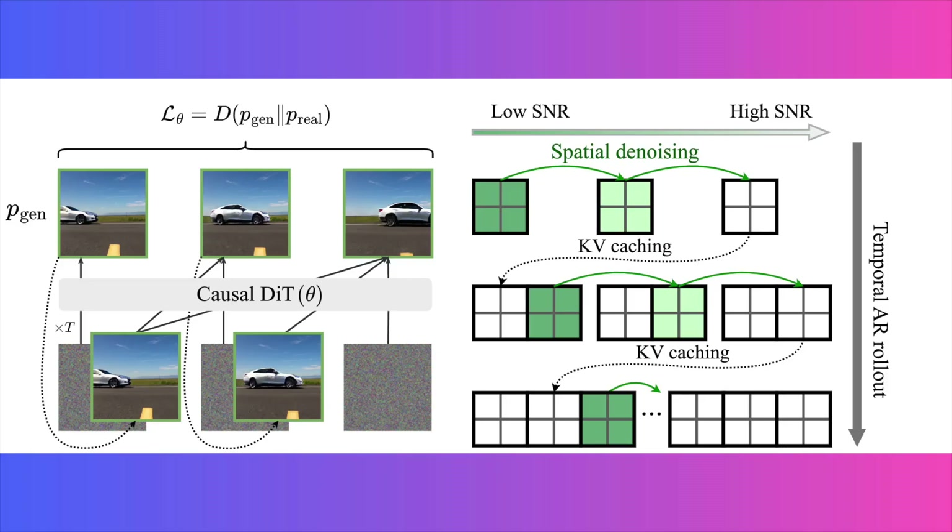At the top of that diagram, you see a formula representing the holistic loss, where the AI judges the quality of the entire generated clip against real videos, not just individual frames. The diagram on the right shows how this process is so efficient. As the model generates each new frame — that's the temporal AR rollout on the vertical axis — it doesn't have to reprocess the entire video history. Instead, as you can see from the KV caching arrows, it stores the essential information from the last frame and passes it directly to the next one. This gives it a time complexity of just O(L·T), which is far more efficient than older methods that would either not support KV caching or would require recomputing it constantly.